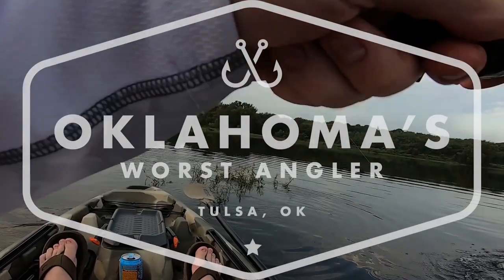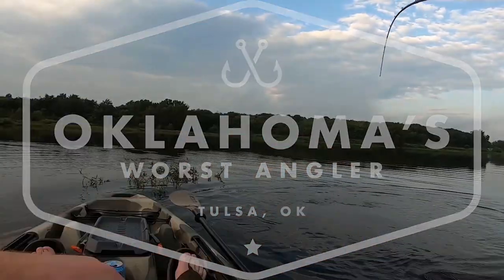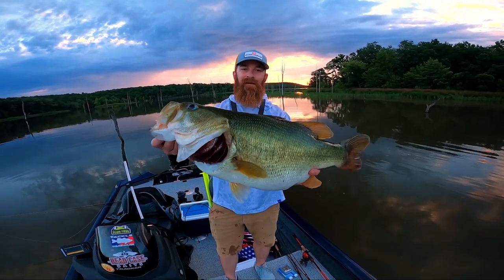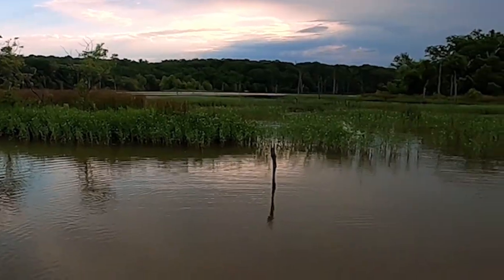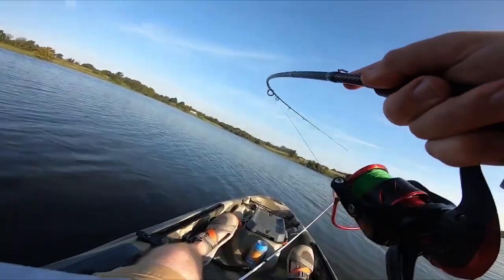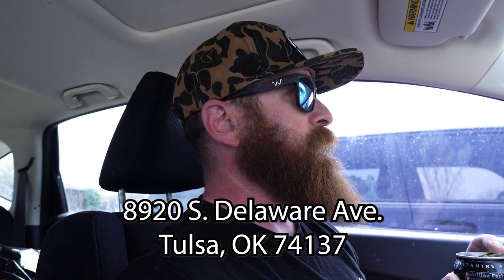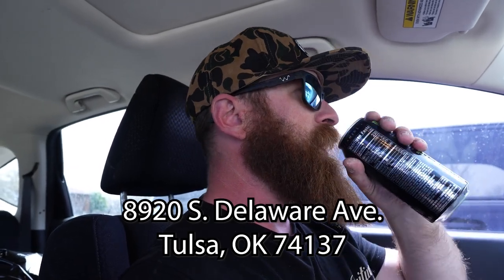Oh my gosh, it's a whale! Brand new tackle shop in Tulsa, Oklahoma. It is off Riverside — I'll get the actual address, but it is 8920 Suite A.